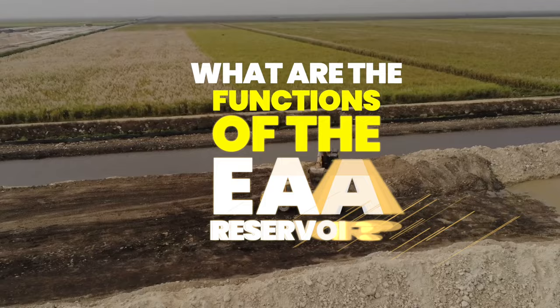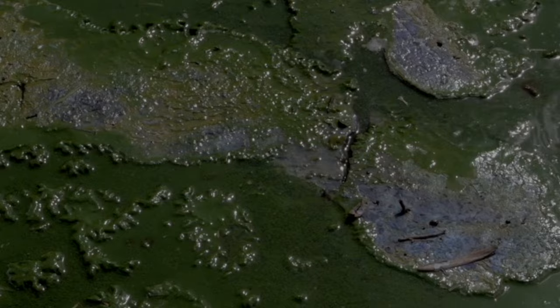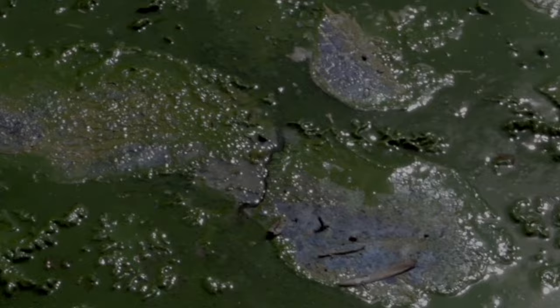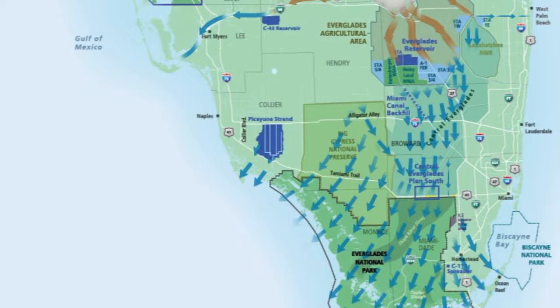The EAA Reservoir has three important functions. One is it reduces the amount of pollution going to Florida's east and west coasts — pollution that can fuel toxic blue-green algae or even exacerbate red tide. By storing, cleaning, and sending that water south to the Everglades and ultimately to Florida Bay, we're improving habitat conditions throughout the ecosystem. And thirdly, we benefit economically, because that's south Florida's water supply — it improves real estate values and also improves water-based recreation that our tourism economy depends on.